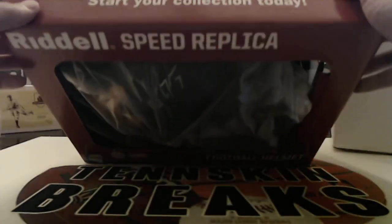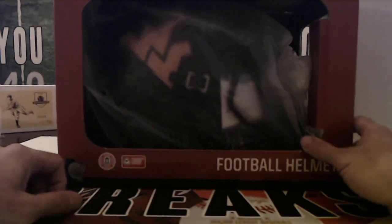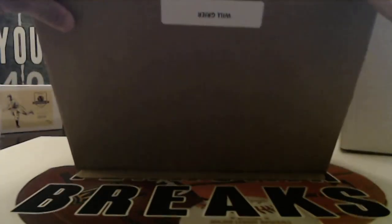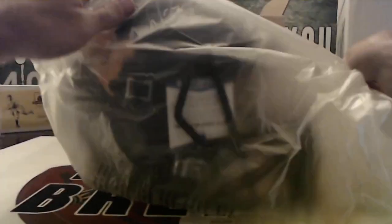All right, we got a West Virginia college helmet — who is this going to be? Interesting. It's a nice replica helmet, this is really nice. Check that out man.